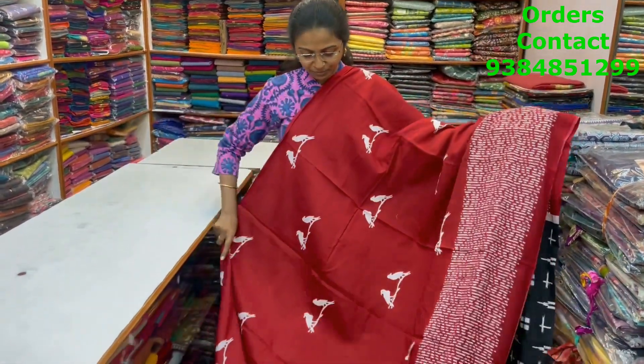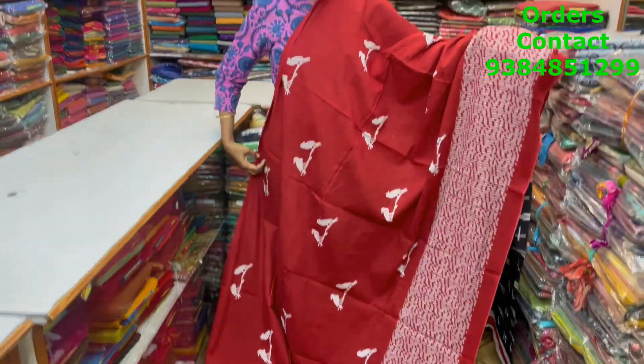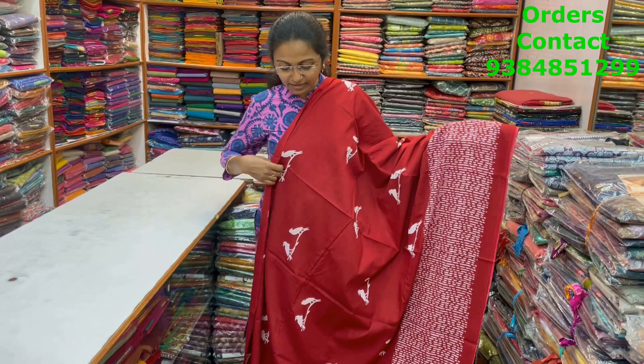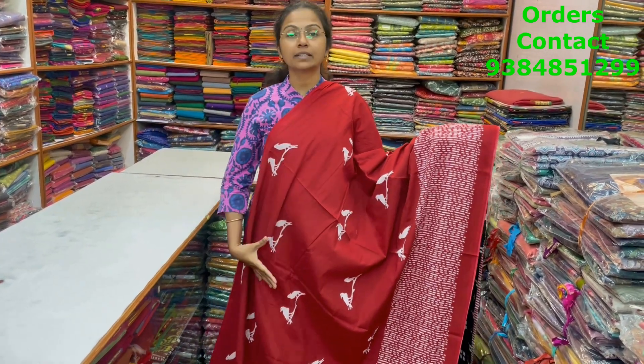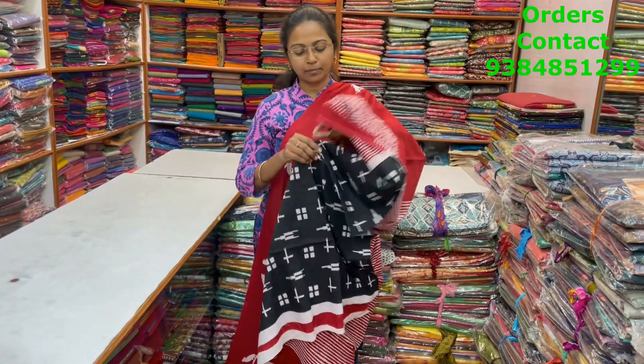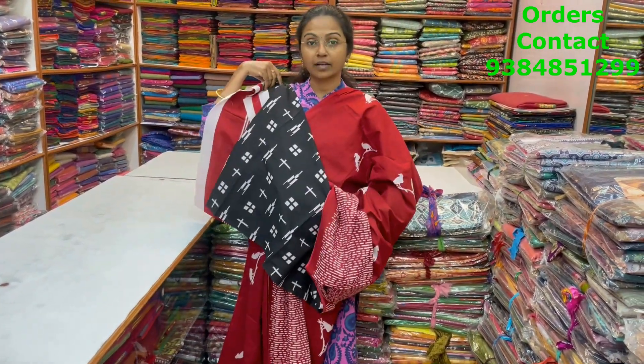A very pretty Malkatan saree with beautiful bird pattern design in the body and small brick style design in the borders, in a dark maroon color combination. And the pallu and the blouse for this saree. The price of this saree is 800.